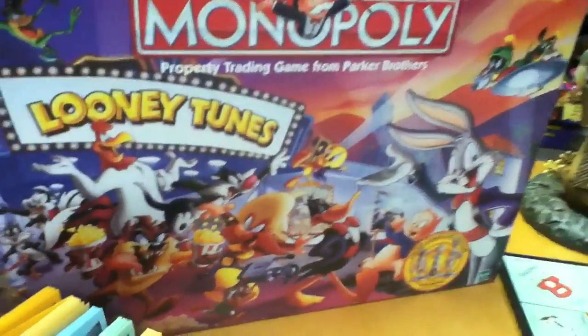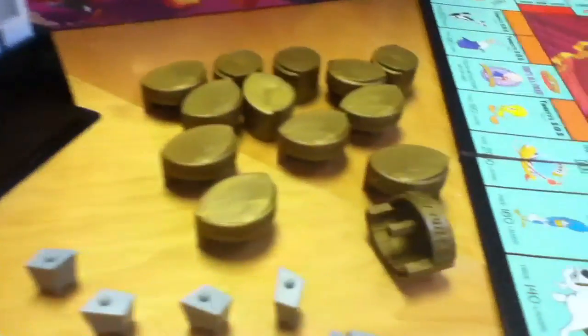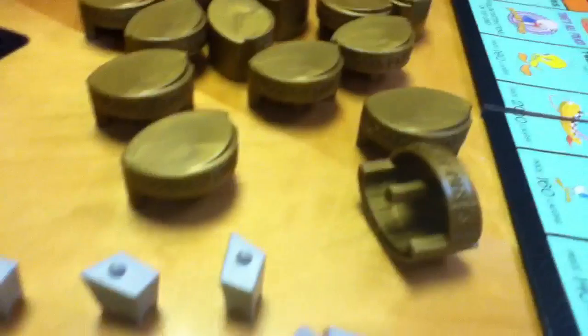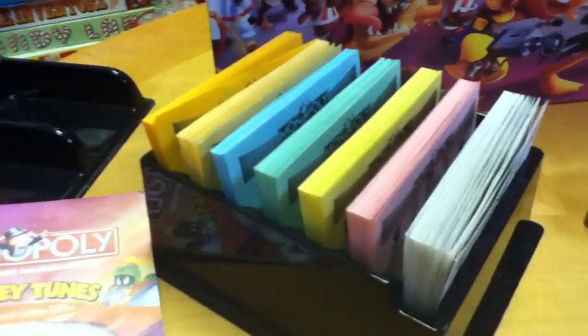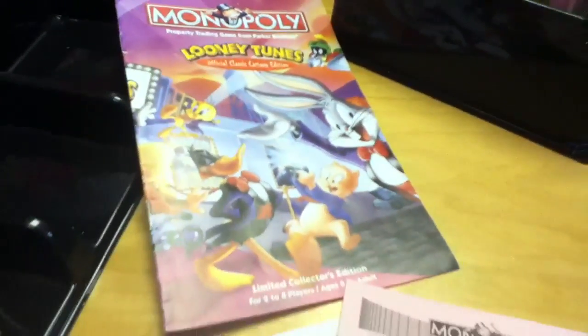There are a lot of interesting things within this box, including the houses, which are now little television sets, and the hotels, which are now theaters — little Looney Tunes theaters. There's a special money rack here that is absolutely nice. I love how the instruction book is in color, one of the very few in Monopoly history.